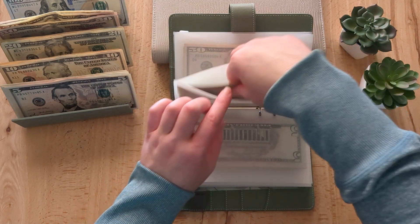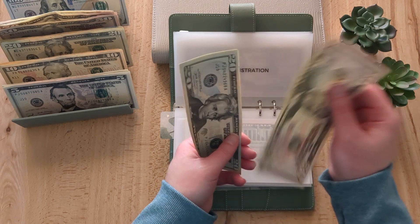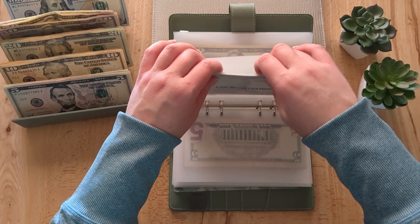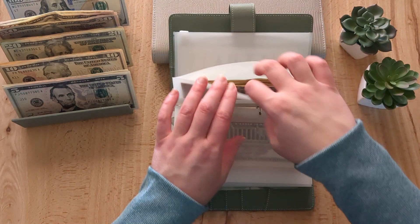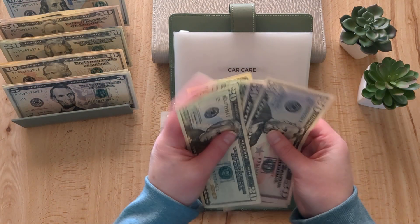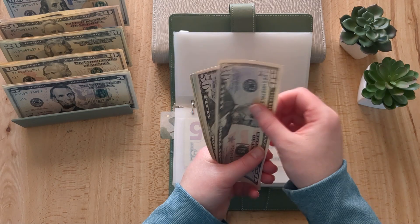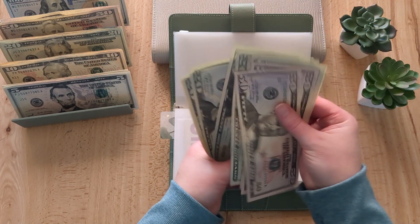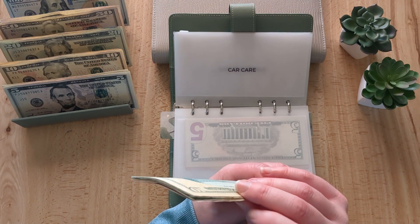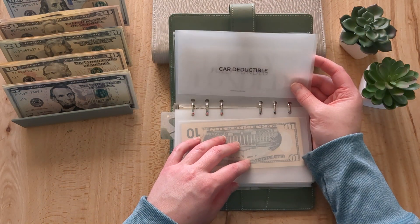Car registration is getting $5, probably every other week or so until it's fully funded at $135. Now it has $95. Car care is getting $20, so now it has $270 — one of these $20s has some tape on it. Car deductible is fully funded at $1,000.